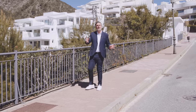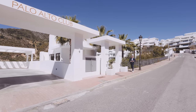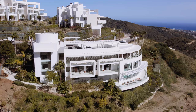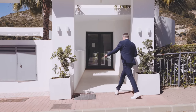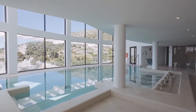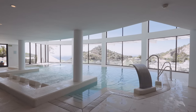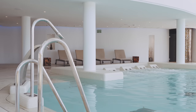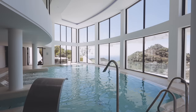As you continue driving down the internal road of the community you arrive at the Palo Alto Club — another three-story building packed with services and amenities for community members only. On the ground floor you will find one of the most amazing spas I've ever seen in a community like this, with an indoor heated pool, jacuzzi, sauna, hammam, an ice plunge, and swan necks — basically everything you would want to find inside a proper spa.